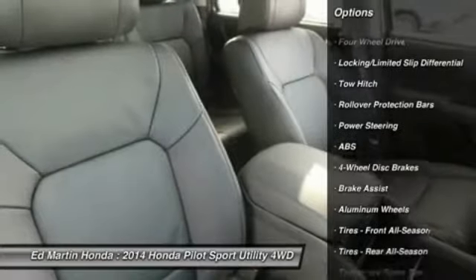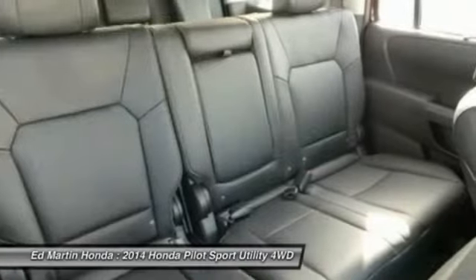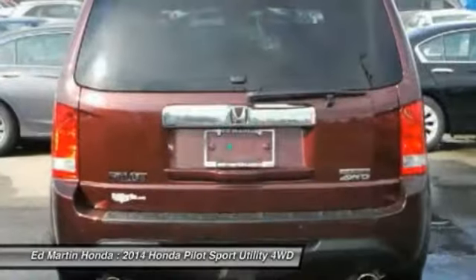Power lift gate, steering wheel audio controls, power passenger seat, tow hitch, power steering, adjustable steering wheel, aluminum wheels, four-wheel drive, four-wheel disc brakes.